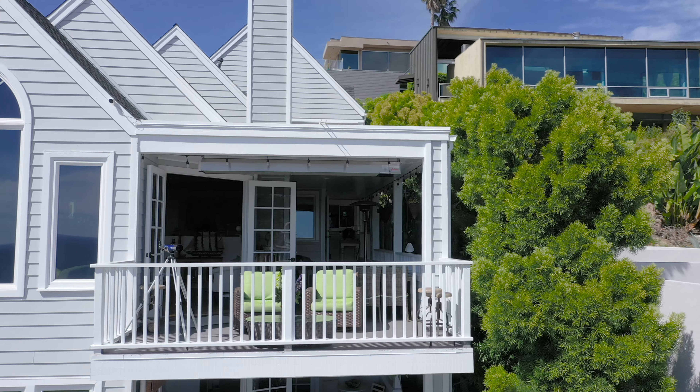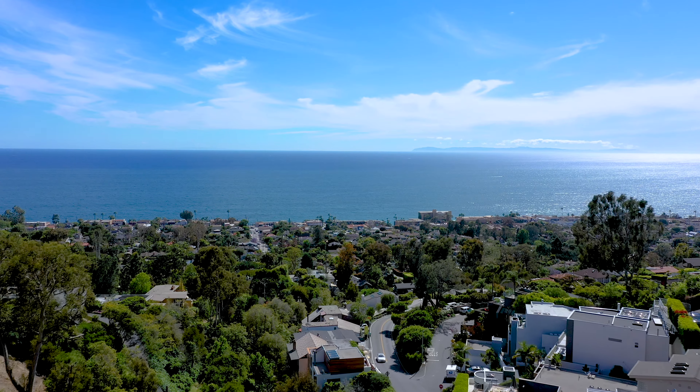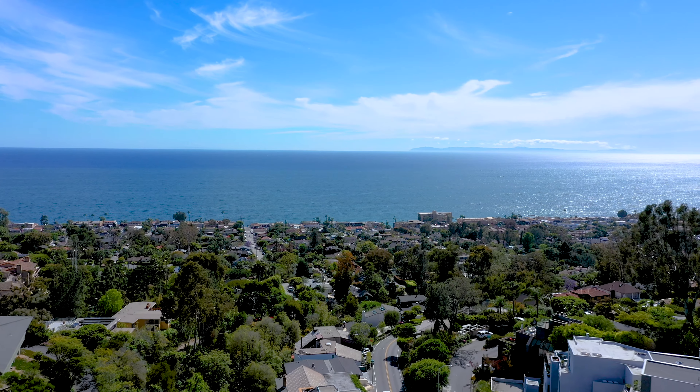That's the nicest thing about this heat — we're able to enjoy the sunsets, the cooler nights, the winters. It doesn't matter. We're always on our patio because of our views and the way it is here in Southern California.